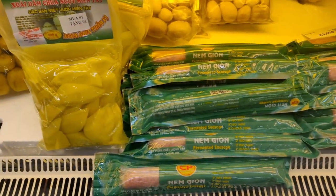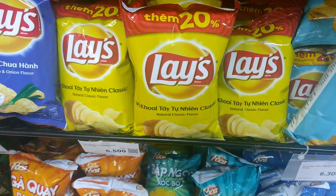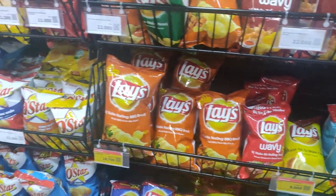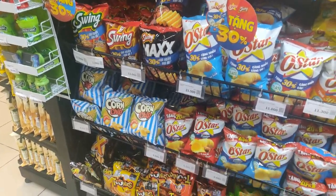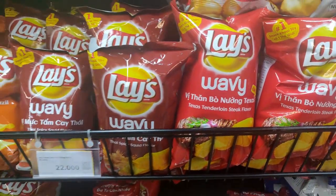Let's go check out some of the more interesting products and see what the prices are like. There are a lot of western brands, but clearly all labeled for the Vietnamese market. There's a lot of similar stuff you might find in the United States, but a lot of new stuff too — like I don't think we have a Texas tenderloin steak flavor glaze chips, but maybe those would be good.